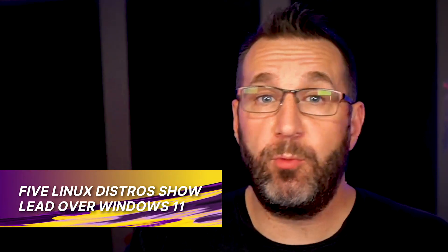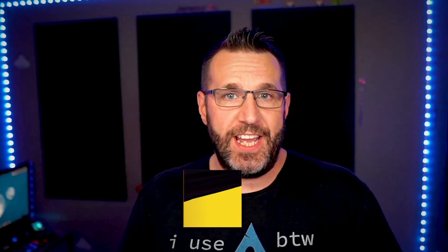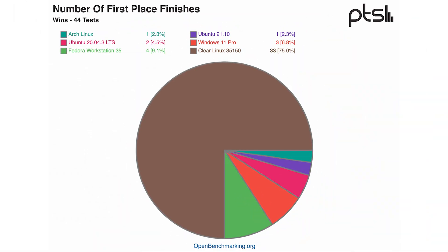Now Windows 11 is out and considered stable. Phoronix ran some tests to see how it stacks up against a few Linux distributions. As it turns out, five Linux distributions outperformed Windows 11 by a good margin. They found that Ubuntu 21.10, along with Ubuntu 20.04, Arch Linux, Fedora, and Clear Linux all outperformed Windows 11 on their tests. Clear Linux, which is a distribution built by Intel with performance in mind, made the biggest gains against Windows 11.